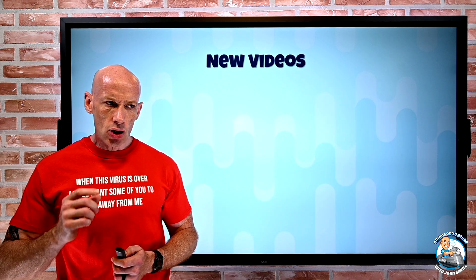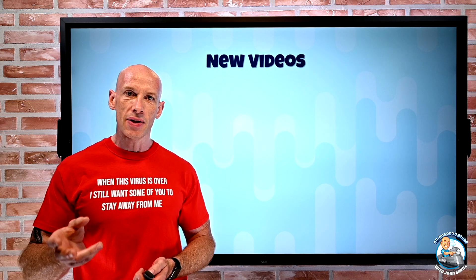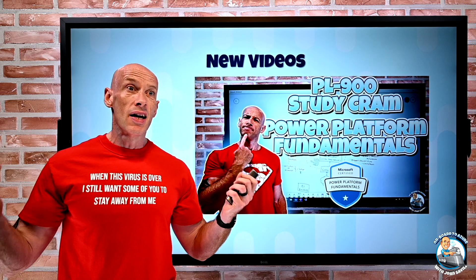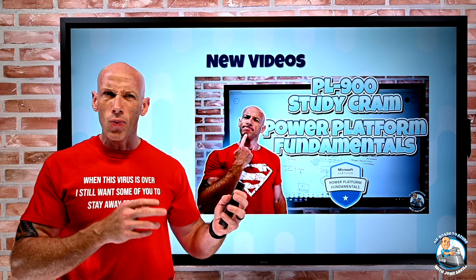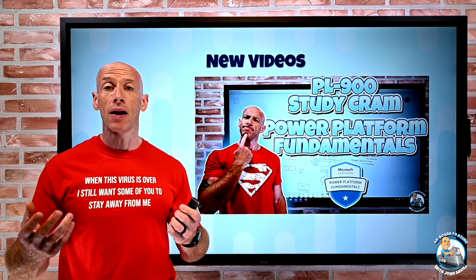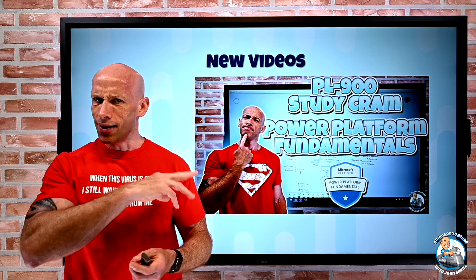New videos this week. I created another study cram video — a lot of people have asked me to create one for the Power Platform. So I took the exam, did a little bit of studying, worked out what was in it and what you needed to know, and created a study cram for PL-900. That kind of completes the fundamentals set now I have available.